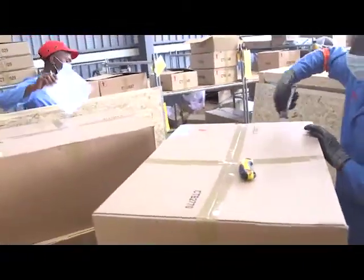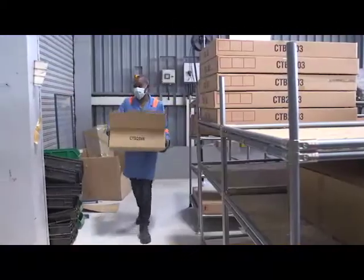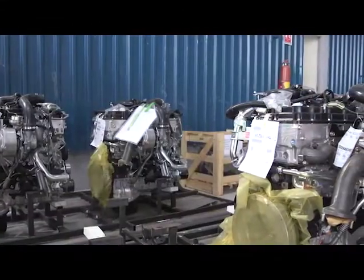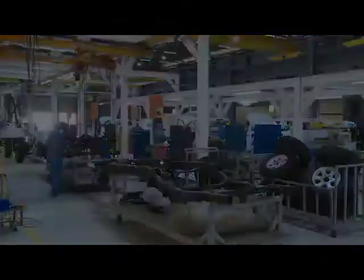The CKD is unboxed to reveal the components that begin the life of an Isuzu D-MAX pickup. The kit comprises the differential, body, doors and transmission. These are placed at the start of the line parallel to a second line where technicians assemble the chassis.